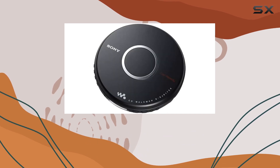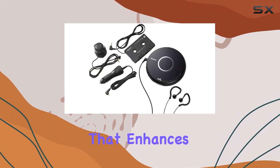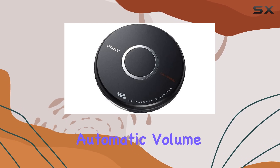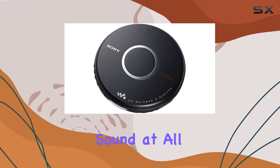The sound quality is another area where this Walkman excels. Equipped with digital mega-bass sound, it delivers deep, rich bass that enhances your listening experience. The digital volume control and automatic volume limiter system further refine the audio output, ensuring clear and balanced sound at all times.